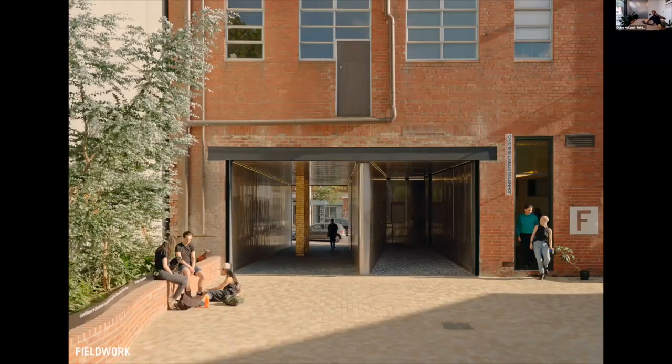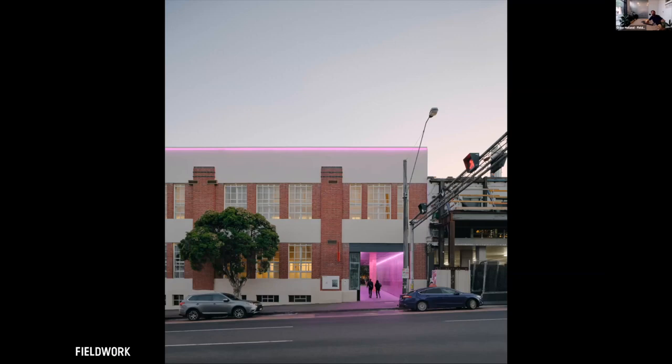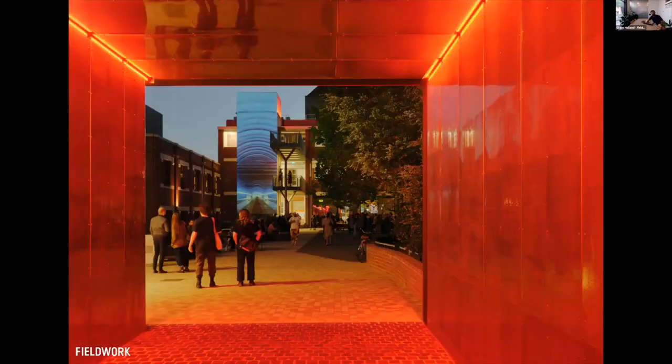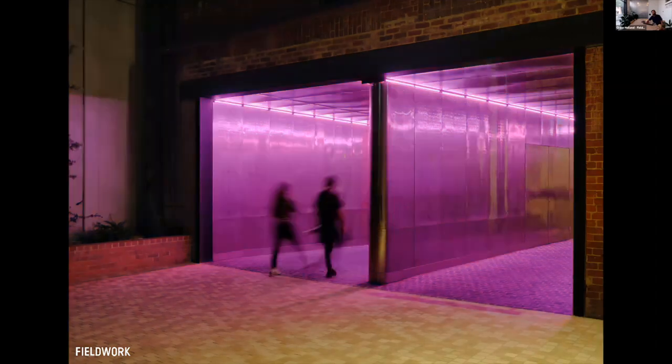We worked hard with our lighting designers — we really wanted this to be a building that could have a completely different character and come alive at night. It's got a fully programmable LED system that works through the whole precinct, especially through the central walkway, giving all these really surprising lighting effects. The main reason we wanted this was to have a sense of spectacle and drama at night during events.